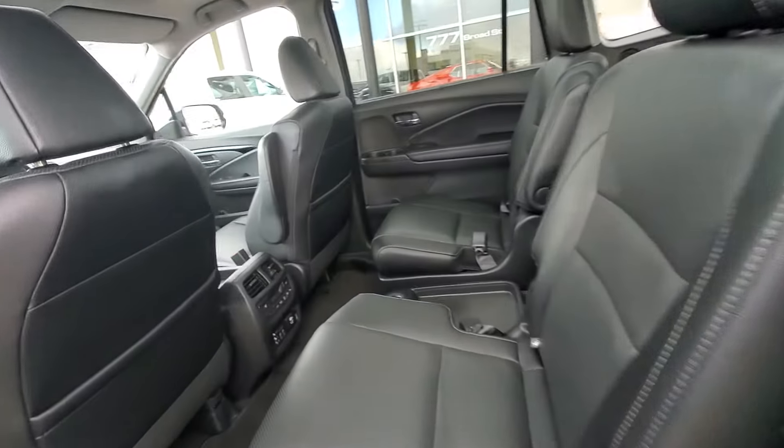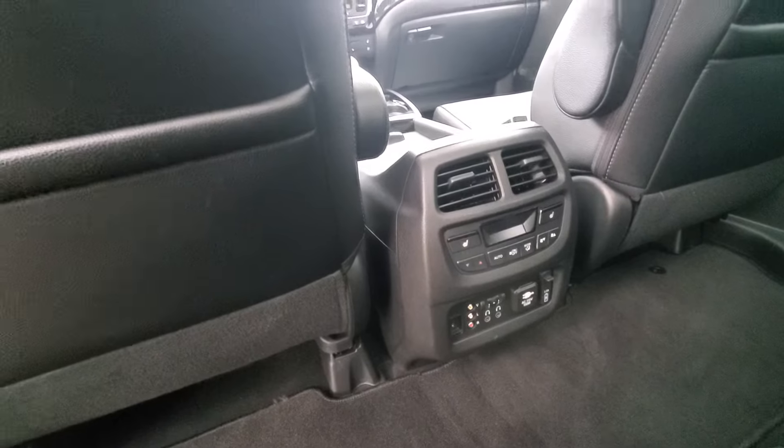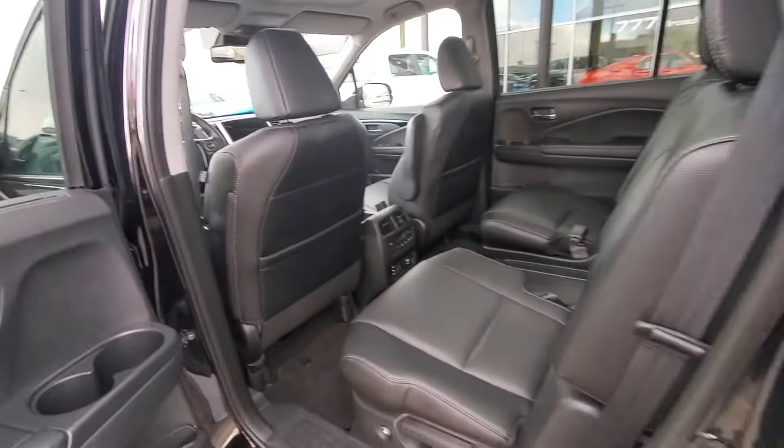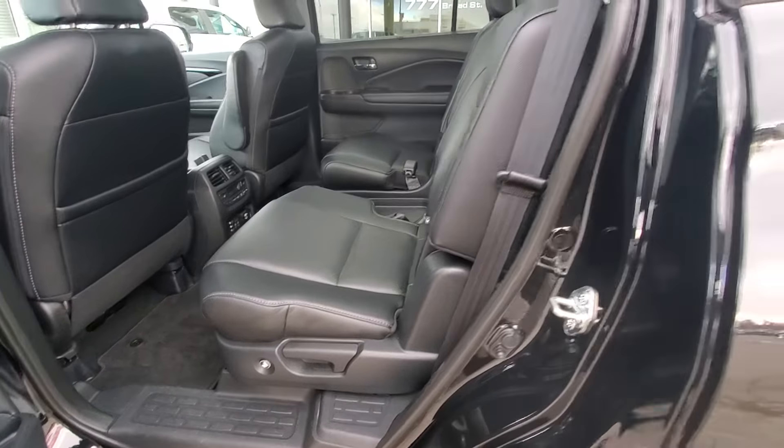On the backside you do have also your tri-zone climate control, third row climate, heated back seats, and easy slide to gain access to the third row.